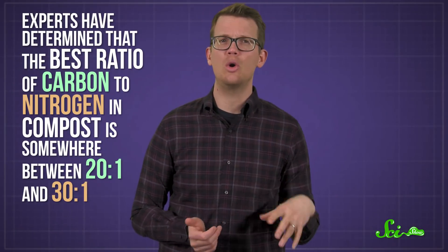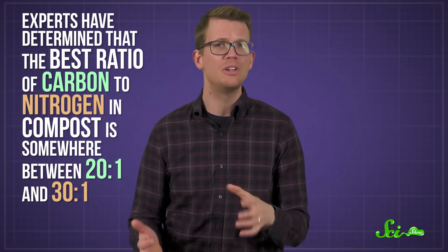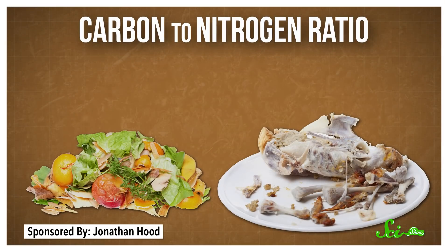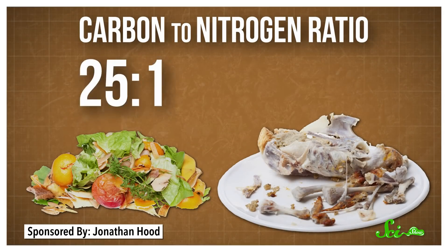Experts have determined that the best ratio of carbon to nitrogen in compost is somewhere between 20 and 30 to 1. Veggie scraps are generally right in that sweet spot at 25 to 1, but something like a chicken carcass is more like 5 to 1.